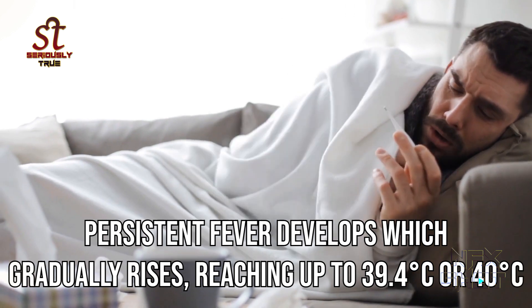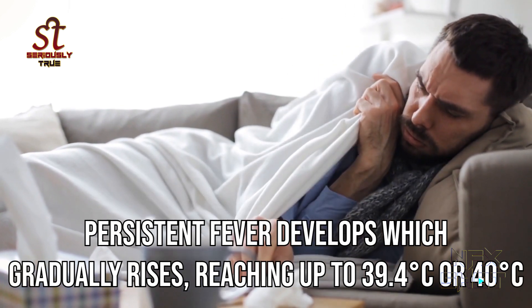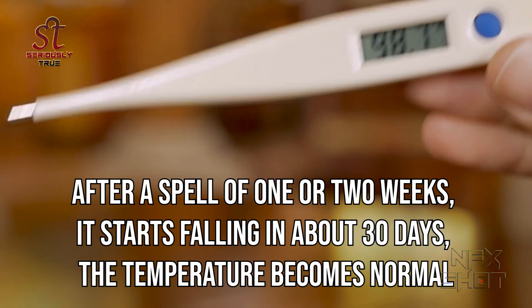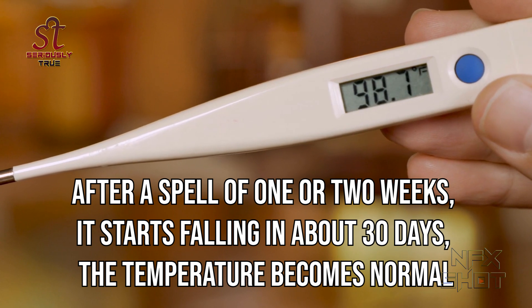Persistent fever develops which gradually rises, reaching up to 39.4 degrees Celsius or even 40 degrees Celsius. After a spell of one or two weeks it starts falling, and in about 30 days the temperature becomes normal.